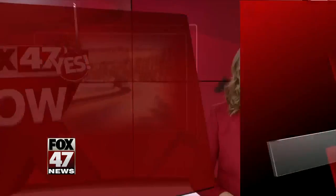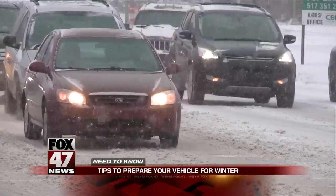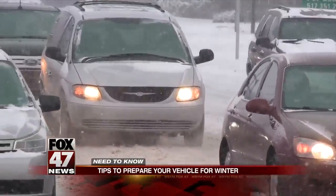Alright, driving in the snow can be downright tricky to navigate, but there are a few things you can do to help prepare yourself. Your car goes through a lot of wear and tear throughout the year, so it's important to make sure everything is up to speed as winter is on its way. The best tip: make a checklist of everything that needs to be checked out or replaced.